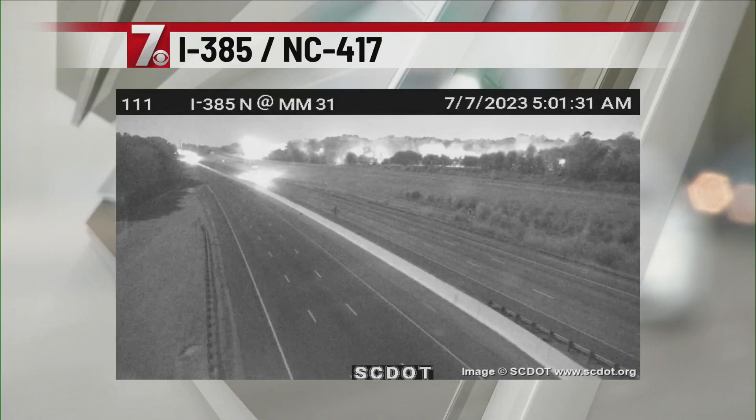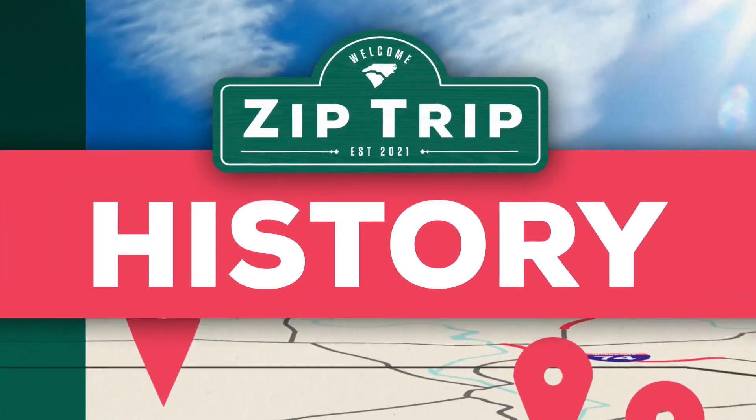All right, Fred, let's check back in with you out there in Easley. All right, thank you so much, Taylor. We are in Easley, of course, a city with a well-preserved history. You can see it in the parks and the museums and right here across the downtown area. 7 News' Stephen Ruffing has more.